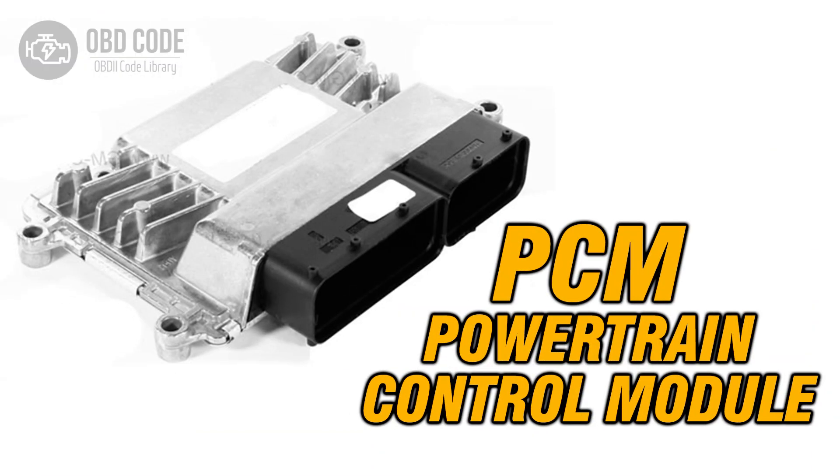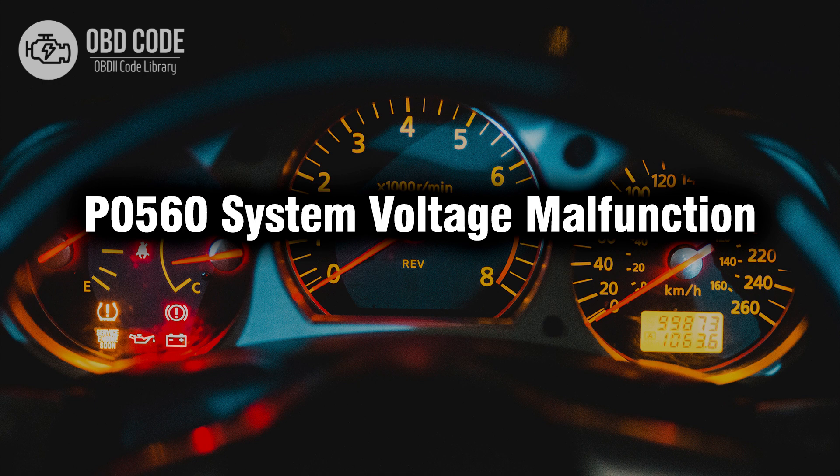5. If no issues are found with the battery, alternator, or charging system, the PCM may be at fault. Further diagnostic testing may be needed to confirm this, and if necessary, the PCM should be replaced or reprogrammed. Thank you for watching this video, don't forget to leave a like and a comment, see you next time.